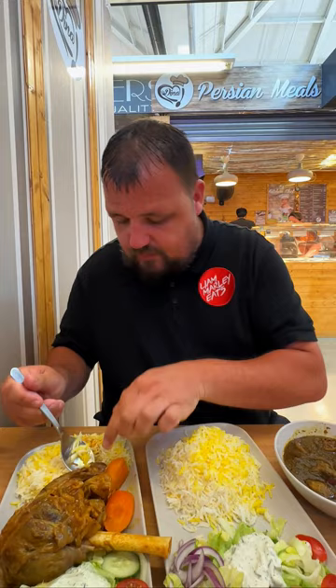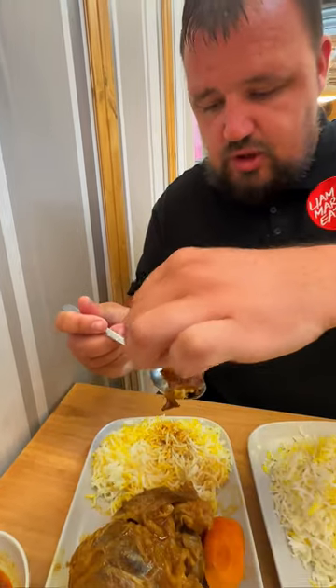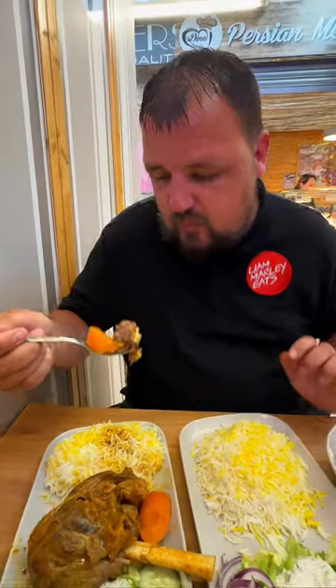The meat just falls apart, it's so tender, so nice. All that lamb - that is amazing - slow-cooked with those carrots. It's great to see something different in Ashton market. This is the kind of food you want on a hot summer's day - maybe not the lamb shank, but the rice, salad and ghormeh sabzi.